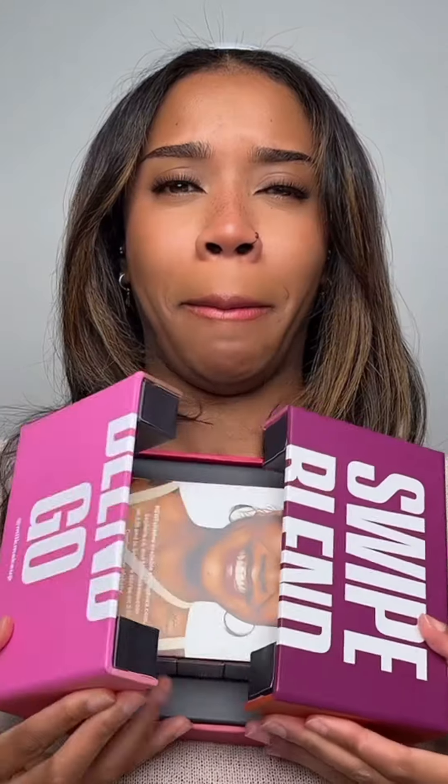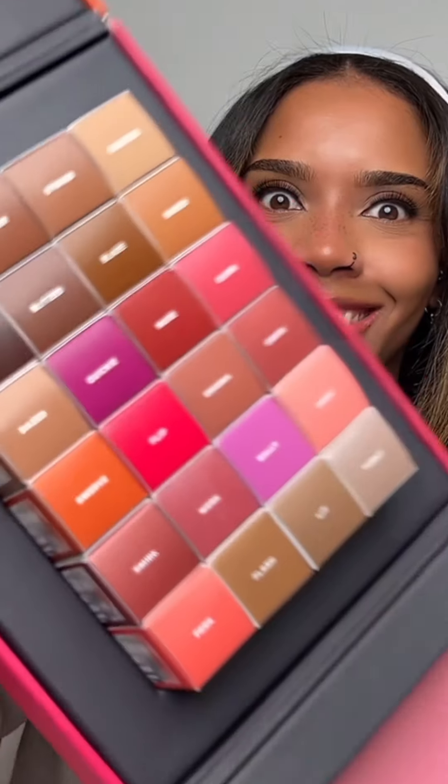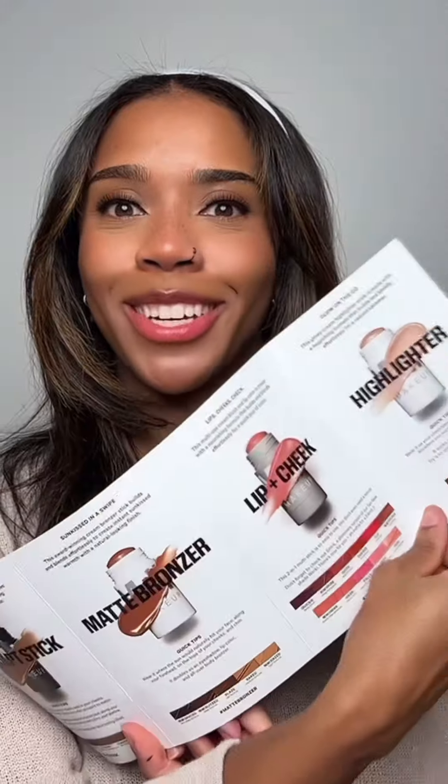Next is Milk Makeup. This is really heavy too. This is so many shades, guys. I think it's all the shades over there — multi-purpose cream sticks. Use it for contouring, bronzing, highlight, cheeks, lips.